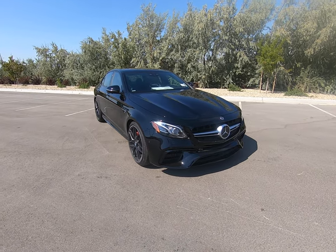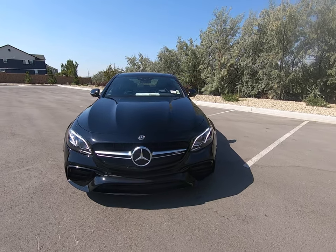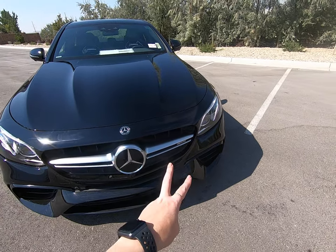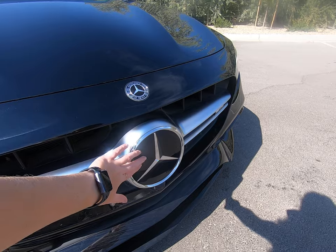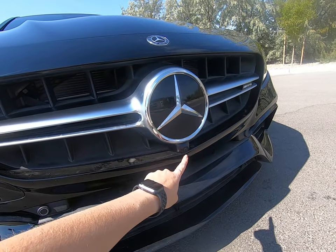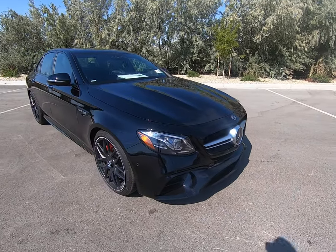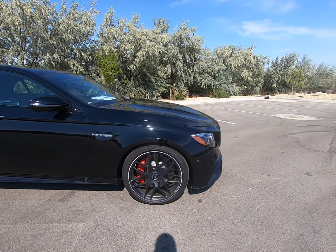Hey everybody, today I'm here with the 2020 Mercedes-Benz E63S dressed up in black. We know this is an E-Class just by looking at the headlights up front — it has two veins of multi-beam LED lighting. Beautiful flat-plated Mercedes-Benz emblem, meaning we have a Distronic in this vehicle. We also have a front camera. I love how aggressive the front end looks and how it comes to a point, with beautiful lines up on the top.